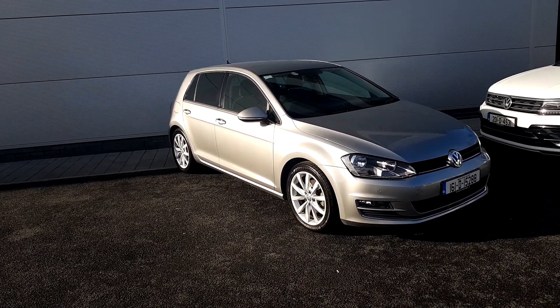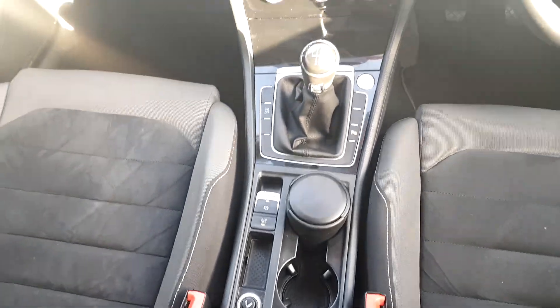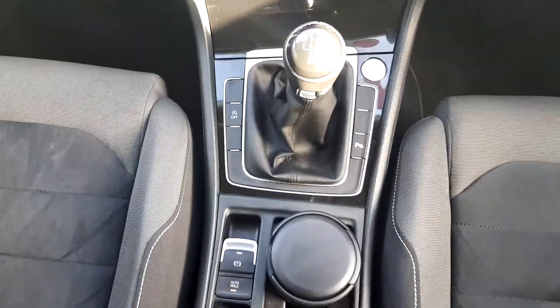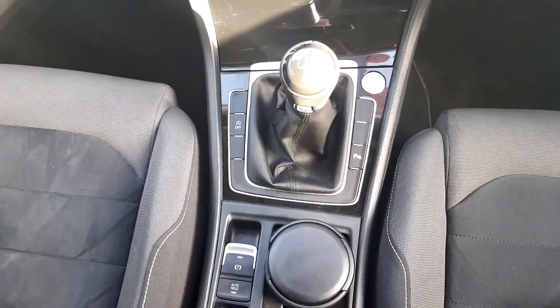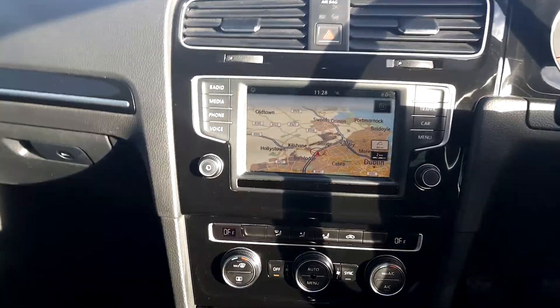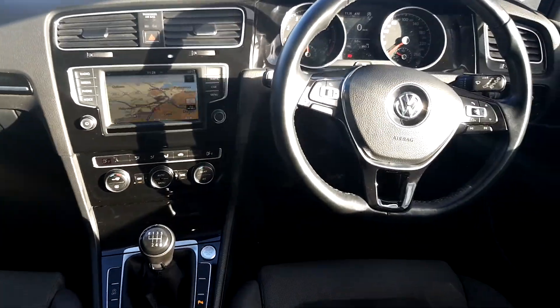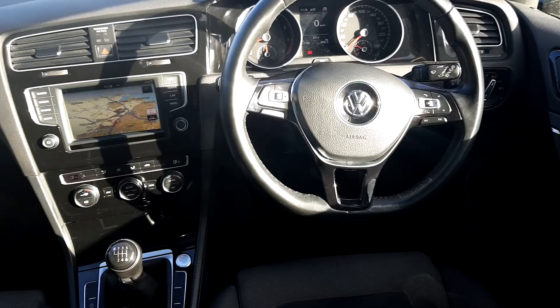I'm going to quickly show you the inside of the Golf now. It has an auto handbrake and a 6-speed manual gearbox, keyless start, climate control, built-in sat nav — you can hook up your phone and so on. It also has a multifunction steering wheel with adaptive cruise control.